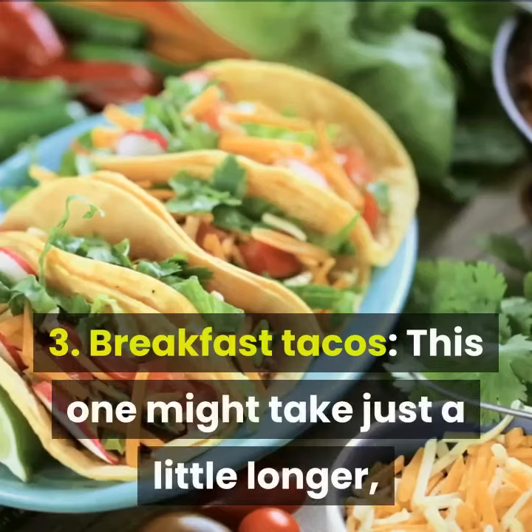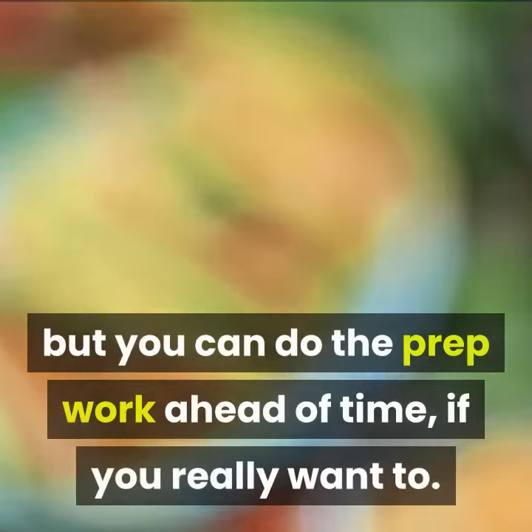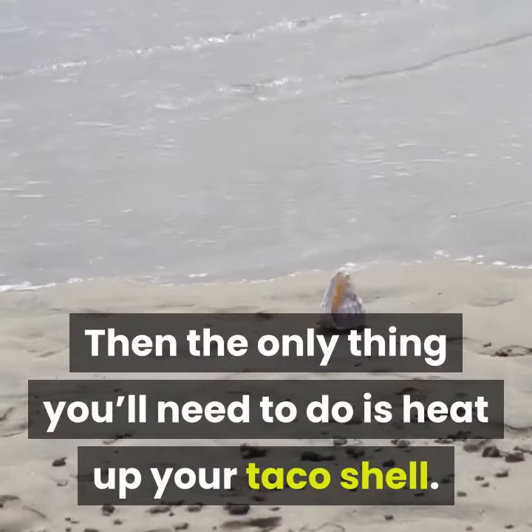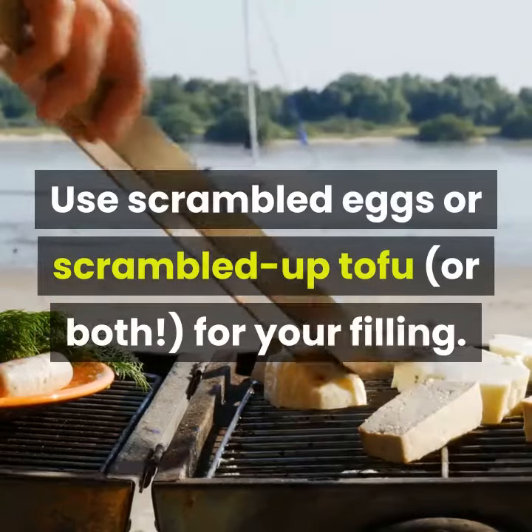3. Breakfast tacos – This one might take just a little longer, but you can do the prep work ahead of time if you really want to. Then the only thing you'll need to do is heat up your taco shell. Use scrambled eggs or scrambled tofu, or both, for your filling.